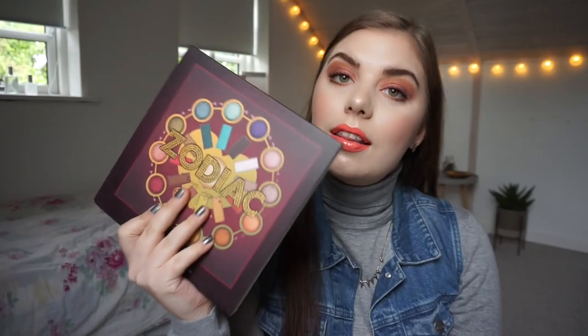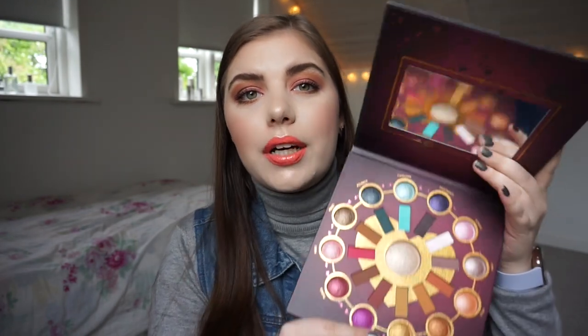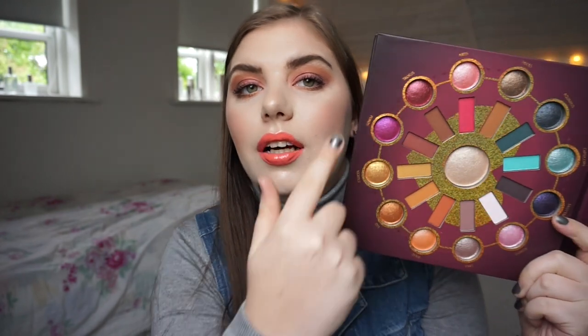This is the palette — it's the BH Cosmetic Zodiac Love Signs palette. I've not used it much, so I'm really excited to be using this for the next two weeks. It comes with a really beautiful and quite a big mirror. The palette has warm tones, a few cool tones, shimmers, mattes, and a highlighter. I think I'm going to create some beautiful looks with it.